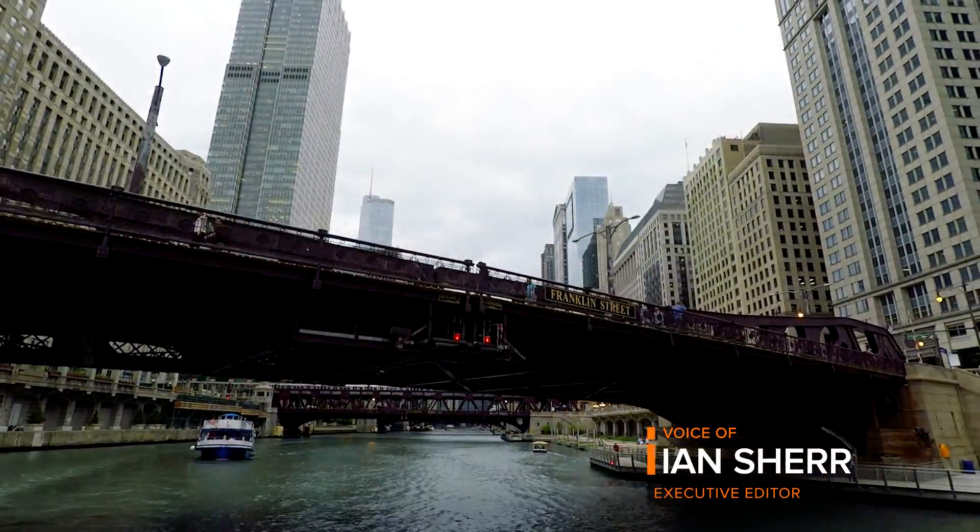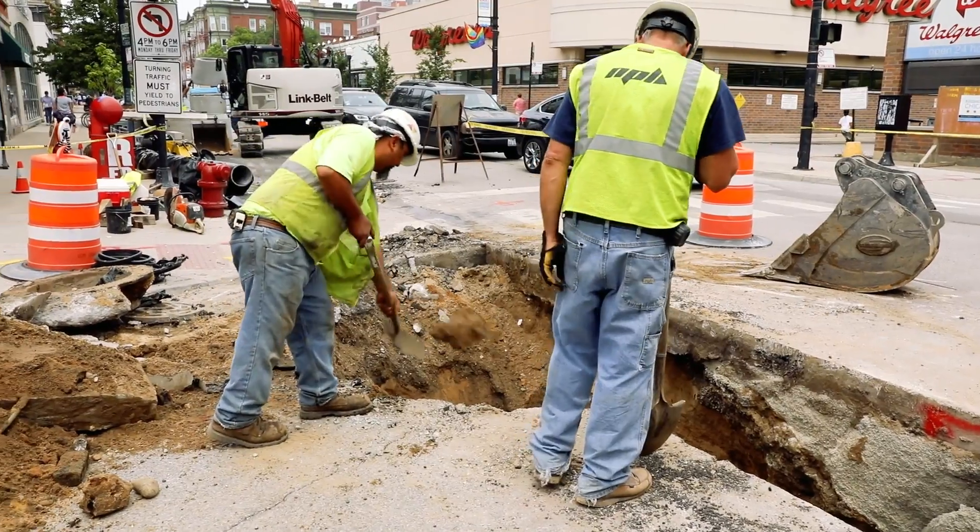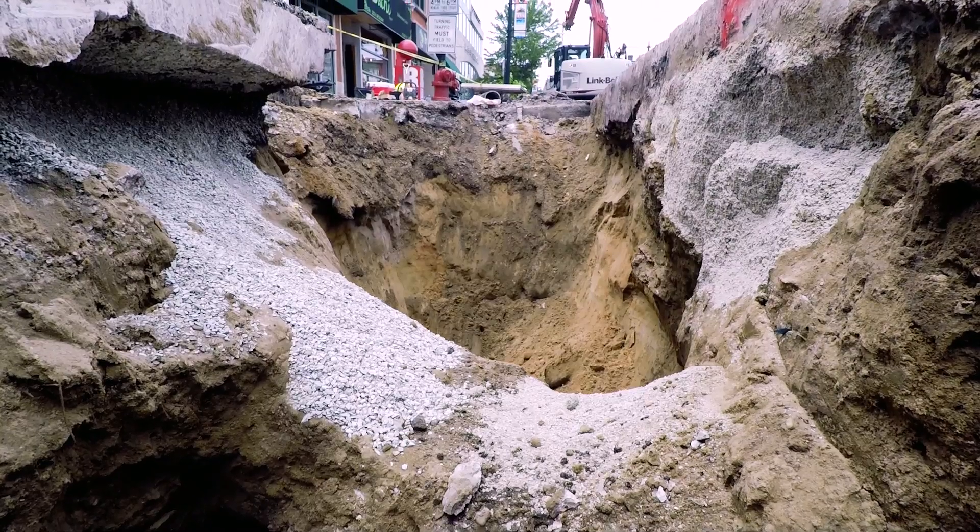Chicago is known for its awe-inspiring skyscrapers and the L train that rises above the streets. But it's what's going on underground that's helping transform it into a smart city.